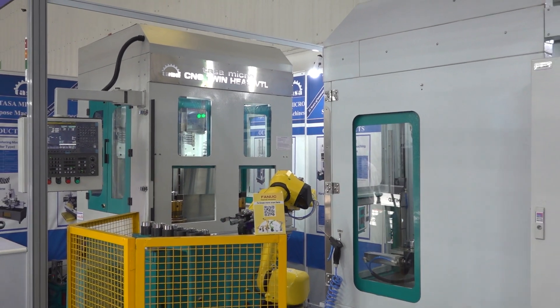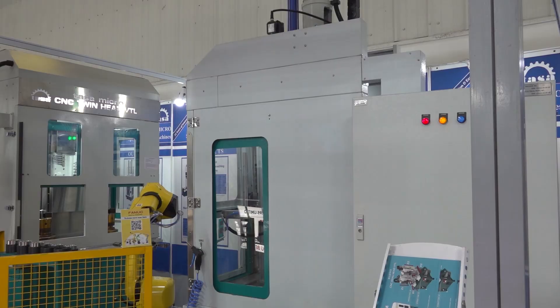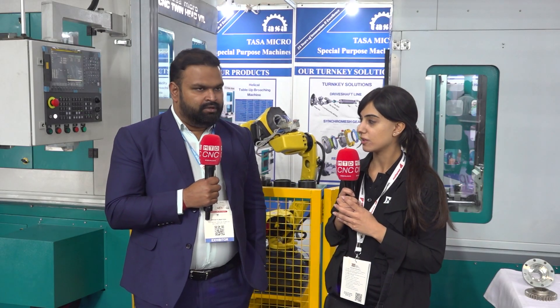If you could give us a little more detail about the features of the new machines that you've launched. So generally in a normal turning machine you are looking at up to a diameter of 250mm. You're looking at a horizontal kind of configuration which is tiring as well as difficult for someone to work upon. So we have brought in a double head BTL which can work independently.